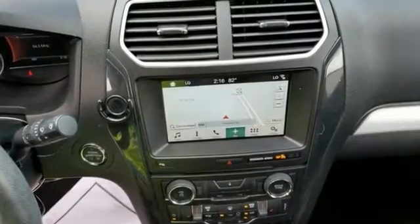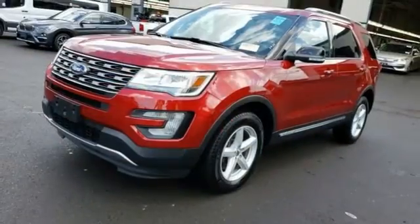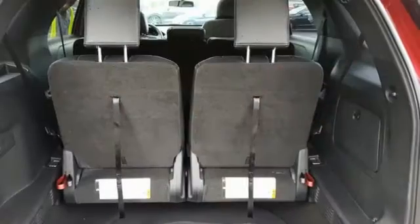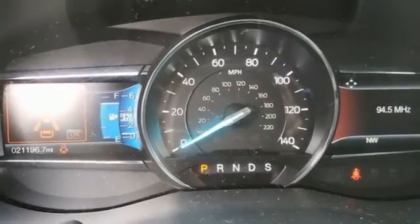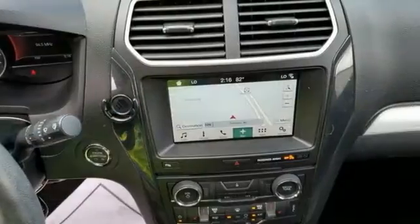V6 engine, front heated leather bucket seats, AM-FM satellite radio, rear parking sensors, dual zone climate control, remote engine start, external memory control, hands-free liftgate, doors and push-button start proximity key, and integrated navigation system.